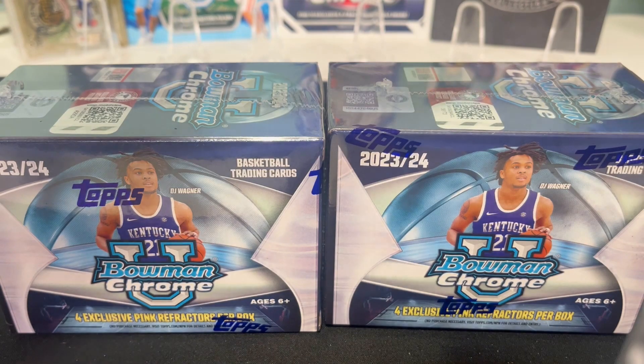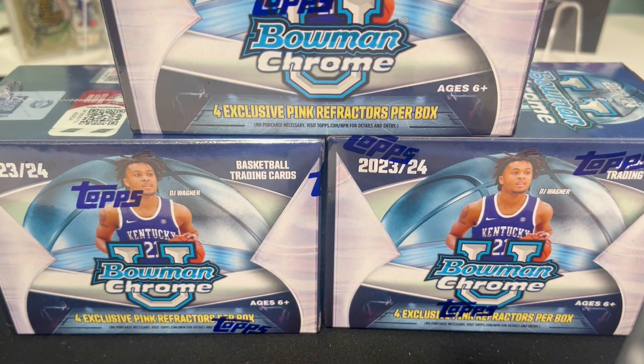Joseph, Will, and I are going to unwrap these and be back in just a bit to see who can pull the best cards.